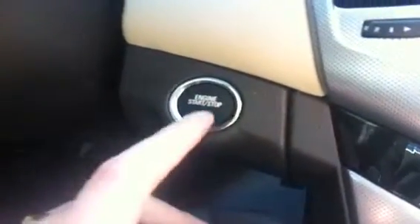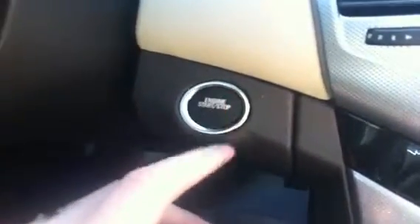The engine start-stop button — push button start. Push the brake and push the button; the vehicle starts.